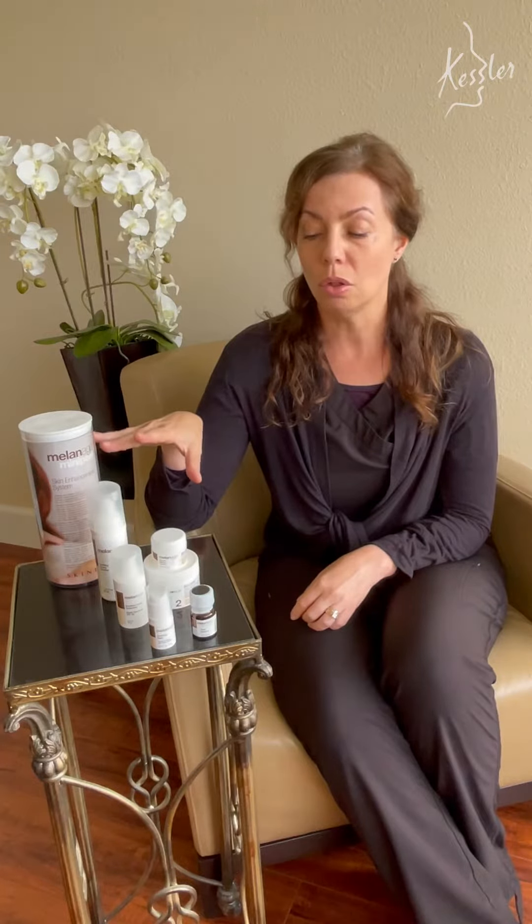This does not hurt at all. It's highly effective and it's pretty much for all skin types who have sun damage — so brown spots, melasma, any of that.